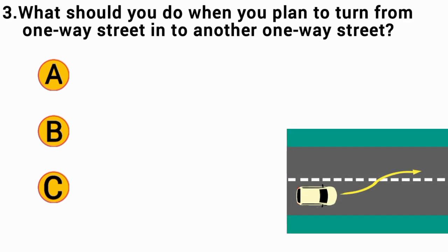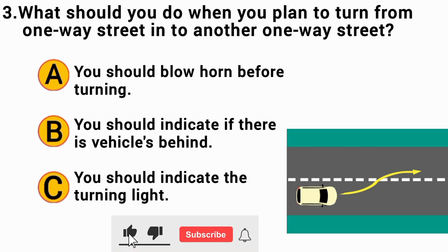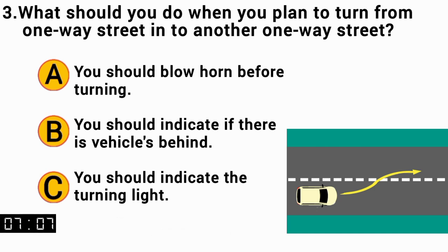What should you do when you plan to turn from a one-way street into another one-way street? The correct answer is C — you should indicate the turning light.